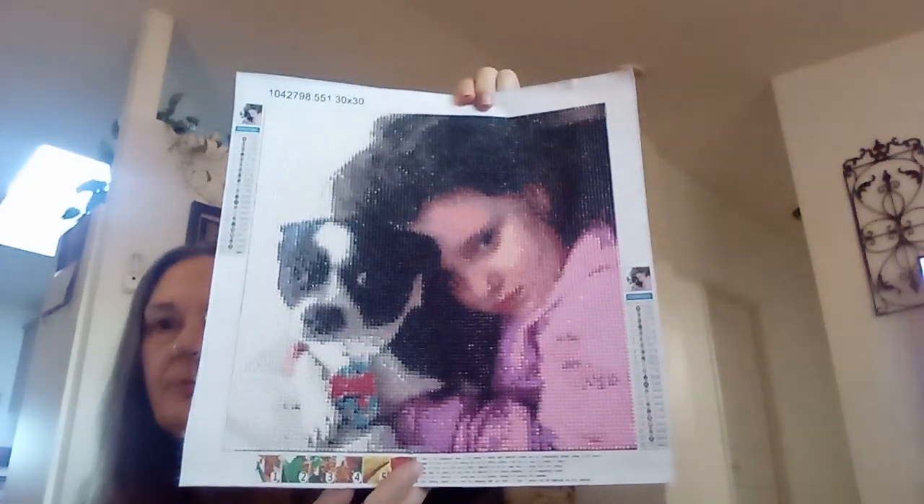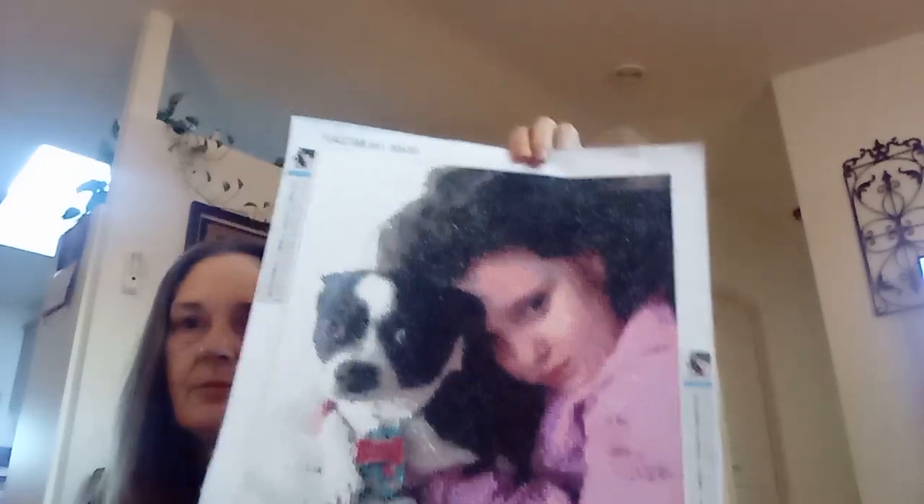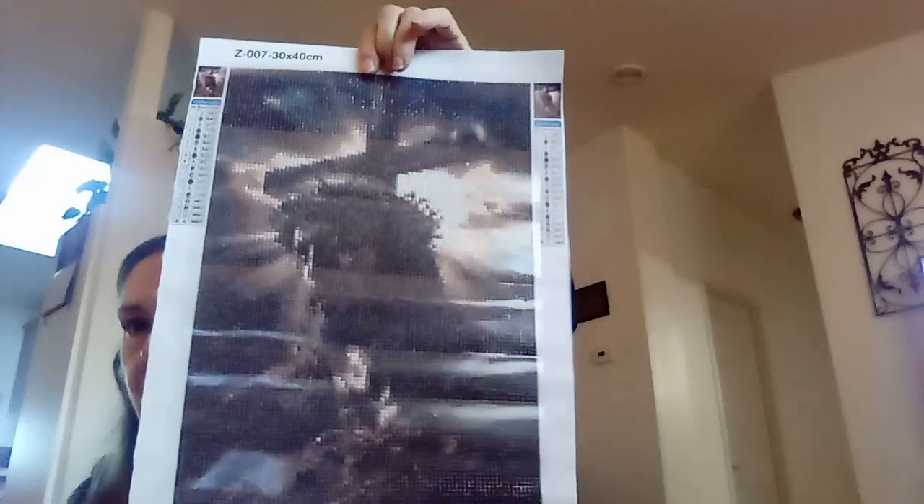My granddaughter and my Spunkers — oh, I miss him so much. And this one — this one is Mr. Crafty's dad's. He wants that one framed for him, so that one's his.